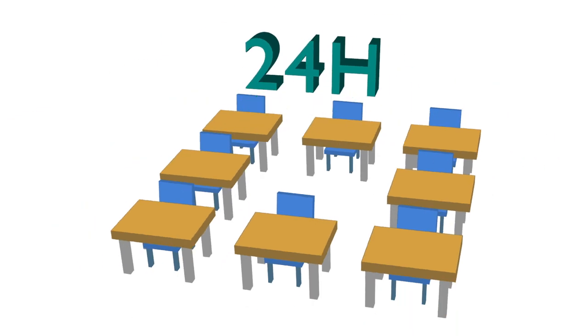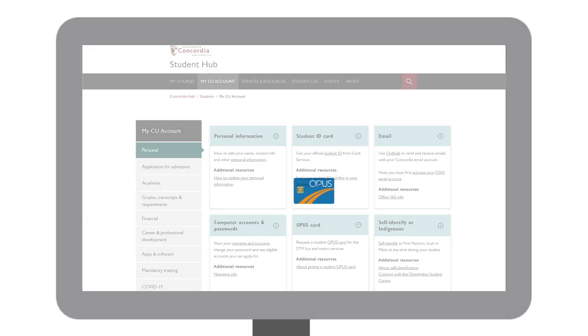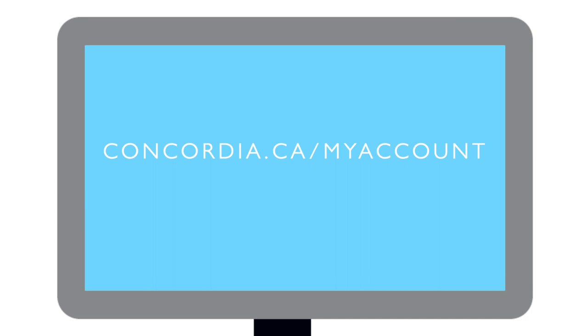If you can, get your student ID card before classes start. The earliest you can do this is 24 hours after you've registered for your first course. Once you have your student ID, you can get your public transit pass or student Opus card to access discounted fares.